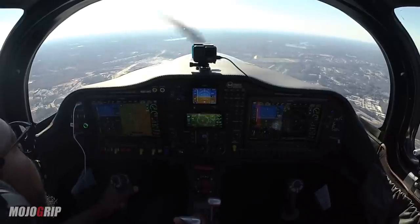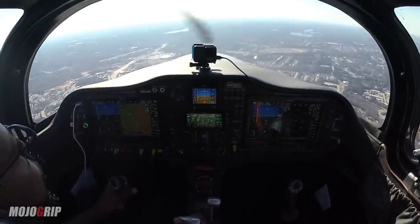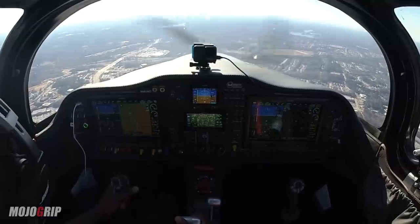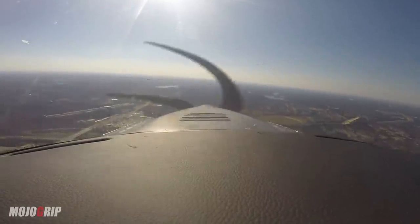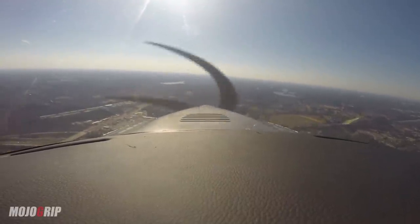Hampton, November 761 Mike, 10 miles northeast, 2,500, inbound for a straight in, runway 24, Hampton. What up, Mike? Hello — how we doing? Doing good. Alright, there's some traffic here. Let's start getting down.